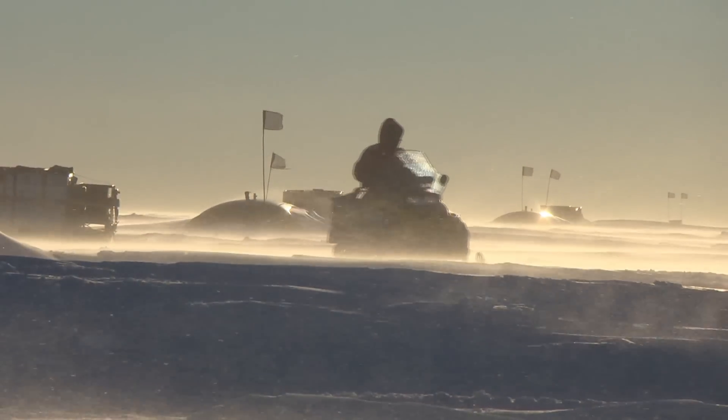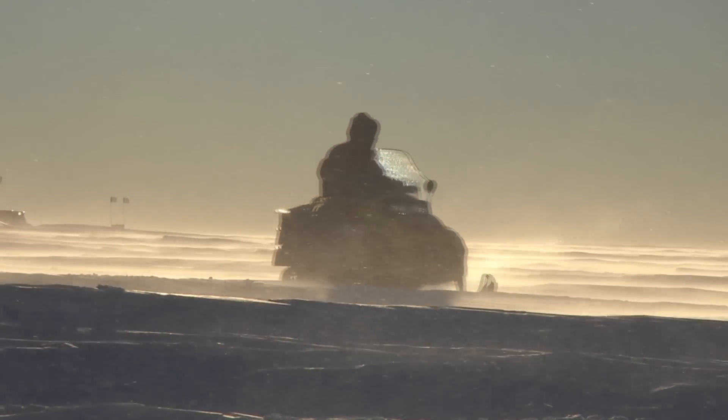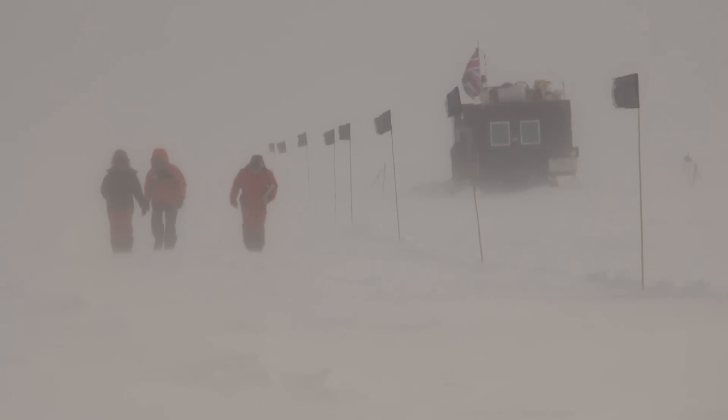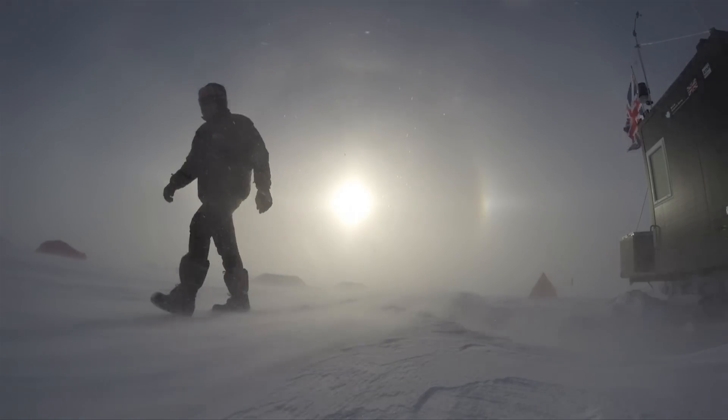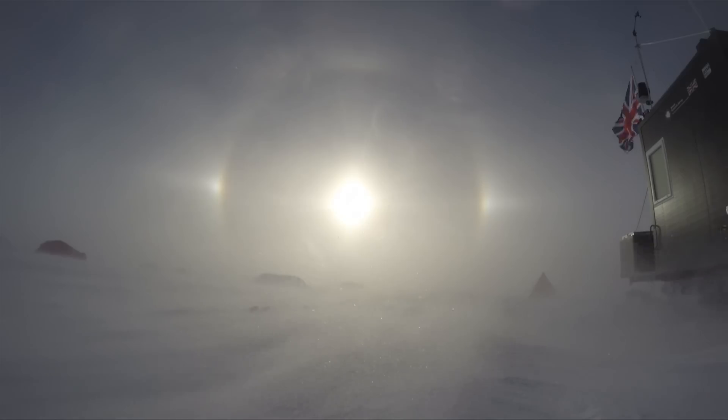Extreme conditions make Antarctica one of the most challenging and exciting places to live and perform science. In doing so, scientists are helping us understand how not just the continent is changing, but how the world is changing too. Working out the balance between the Antarctic ice and the oceans is crucial.